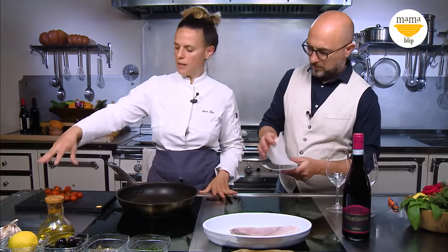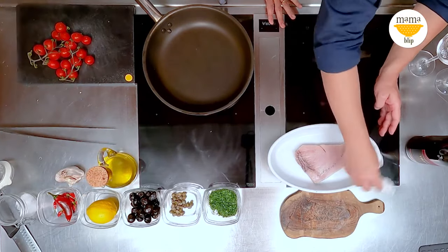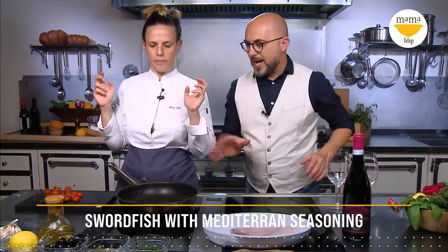Just on the frying pan for two minutes per side, and we prepare on the side cherry tomato, capers, black olives, lemon and all the Mediterranean flavor. This is a concentrate. I can't wait to try it.